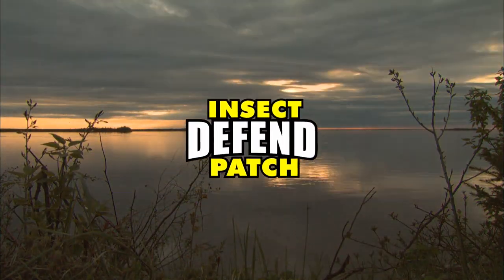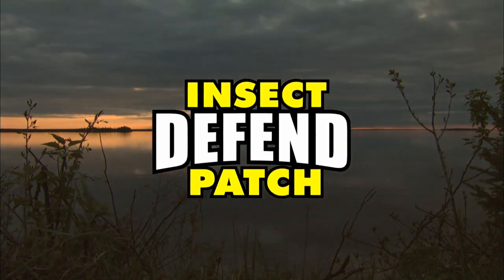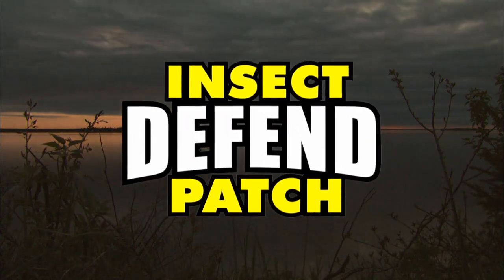Closed Captioning is brought to you by Insect Defend Patch, deep protection from biting insects.